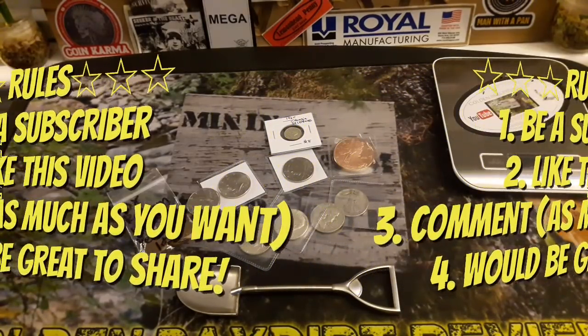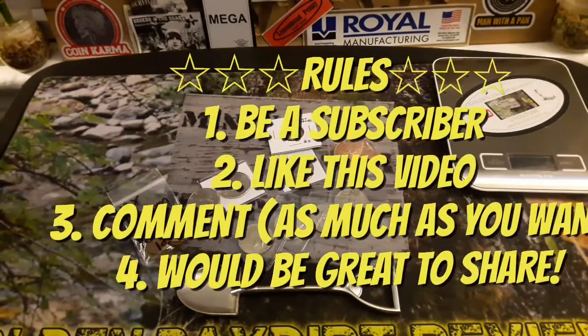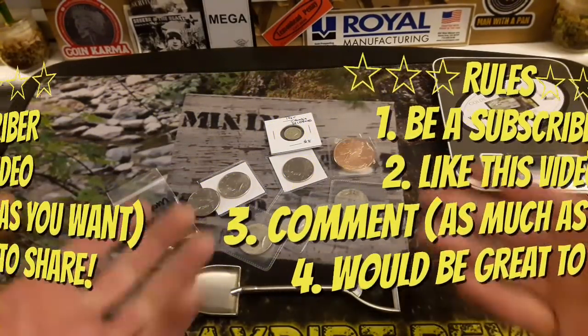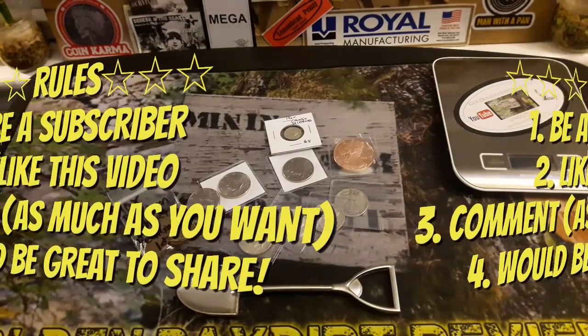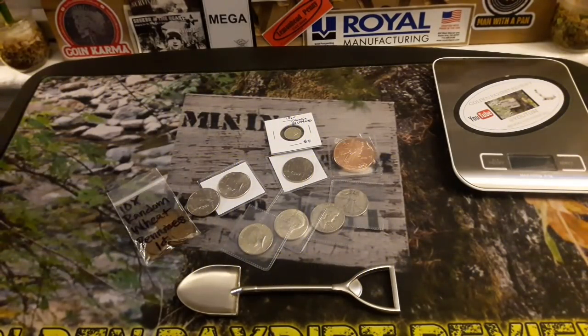If you're in the coin world and love silver, copper, coins, and currency — this is the stuff right here. A nice pre-appreciation package for the 1000 subscriber giveaway.